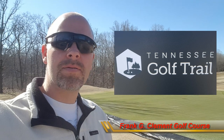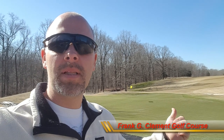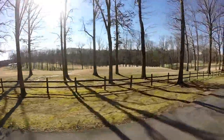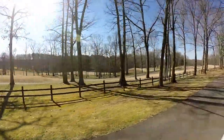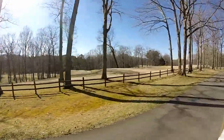A large part of Montgomery Bell State Park is the Frank G. Clement Golf Course, an 18-hole course. As you can see, the putting green behind me is beautiful, and the fairways are very nice — looks like they're coming into bloom since it's only spring. Behind me is the pro shop, and there are numerous holes out here. From personal experience, I have family who has used this course and enjoys it greatly, so make sure you check out the Frank G. Clement Golf Course here at Montgomery Bell.